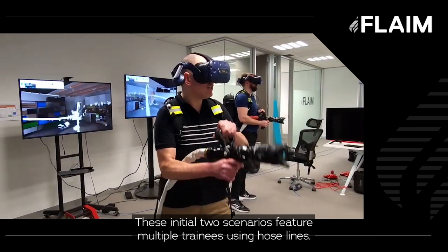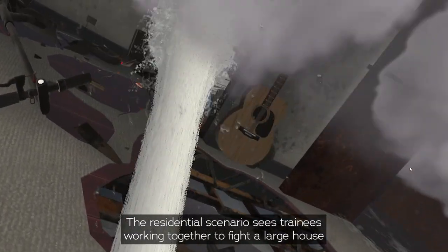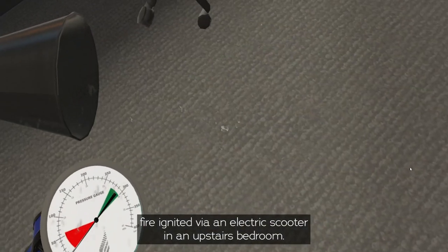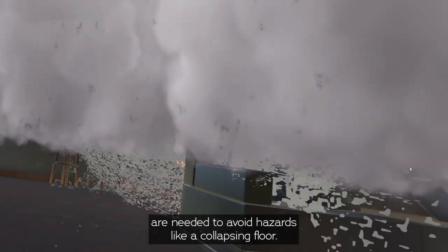These initial two scenarios feature multiple trainees using hose lines. The residential scenario sees trainees working together to fight a large house fire ignited via an electric scooter in an upstairs bedroom. Teamwork and situational awareness are needed to avoid hazards like a collapsing floor.